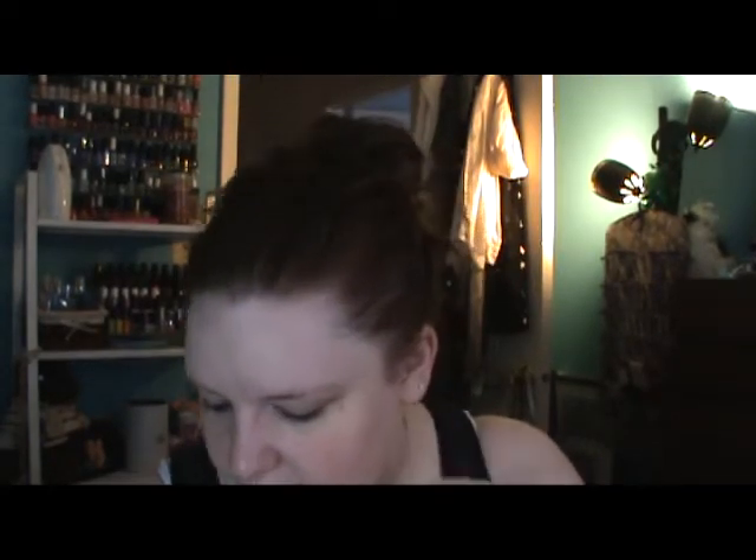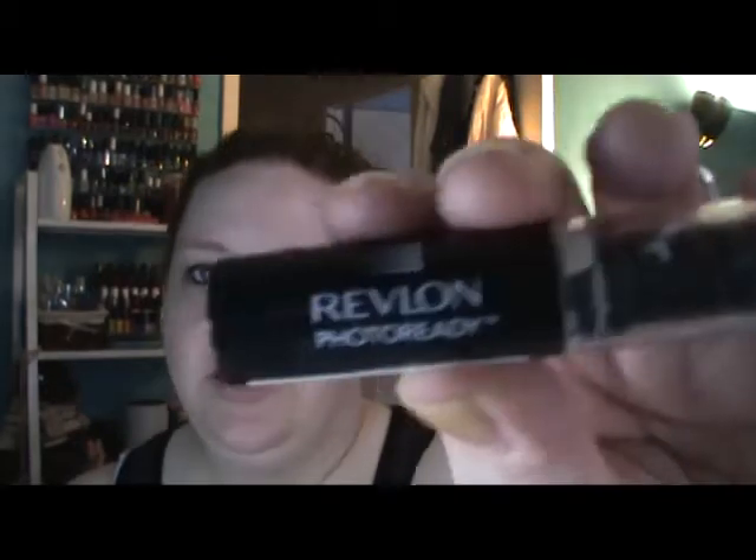I already look more awake and feel more awake. The next step is concealer — I have the Revlon Photo Ready in the lightest shade because I'm fair as crap. I put it under my eyes and around my nose, and that's pretty much all I do. Then I just spread it out with my finger. You should do that after your eye makeup too, just in case you make a mistake — it helps correct it.